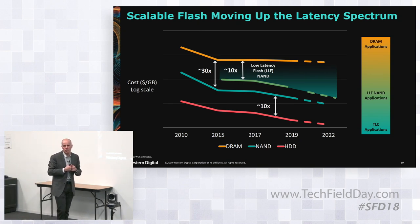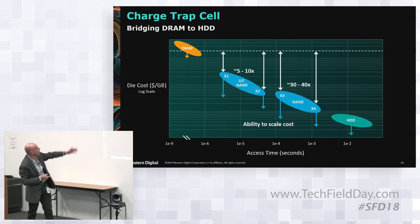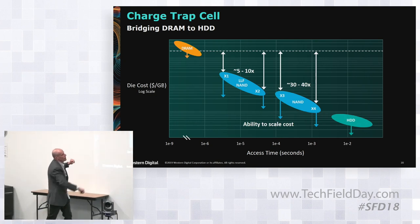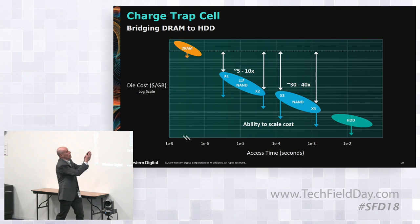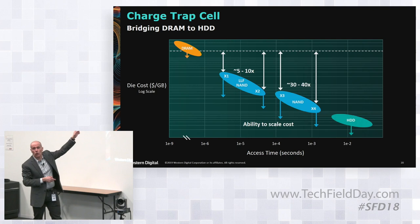On a chart of access time versus cost per gigabyte, on the right side you have HDD, on the top you have DRAM which has somewhat stopped scaling, and in the middle you have a spread of potential products. Some can start to be closer to DRAM, and some can get closer to HDD — though never quite reaching HDD cost, and definitely not wanting to reach DRAM cost.